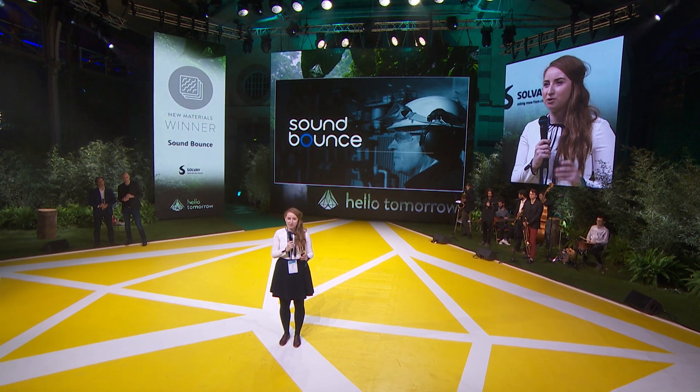We want to fundamentally change the way that we deal with noise in our world, and we're going to make SoundBounce the next ubiquitous acoustic material.